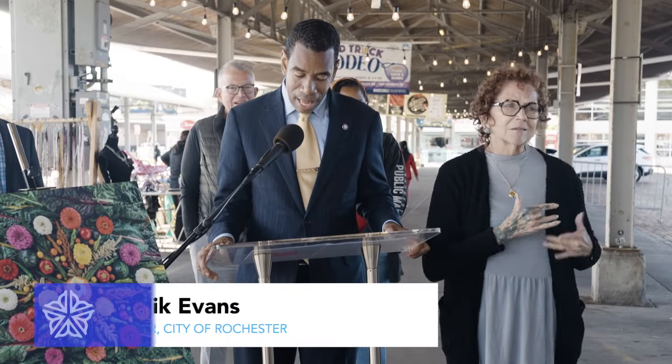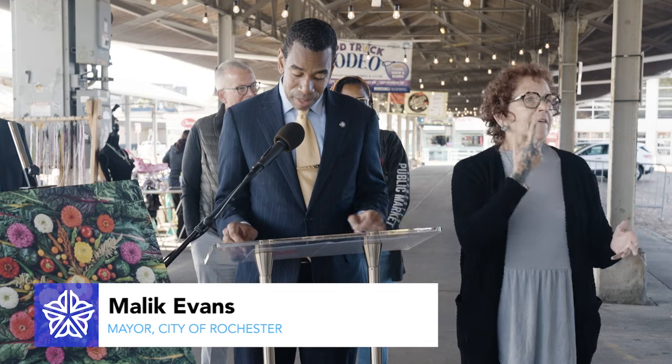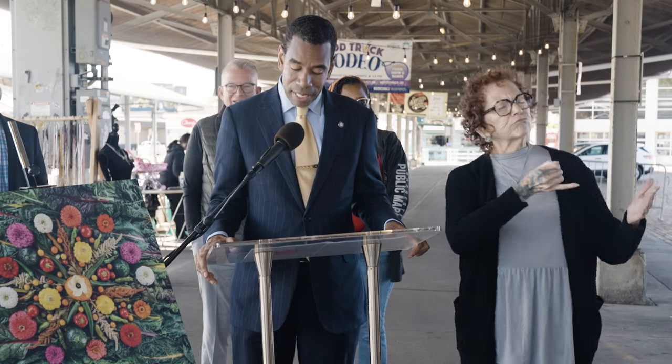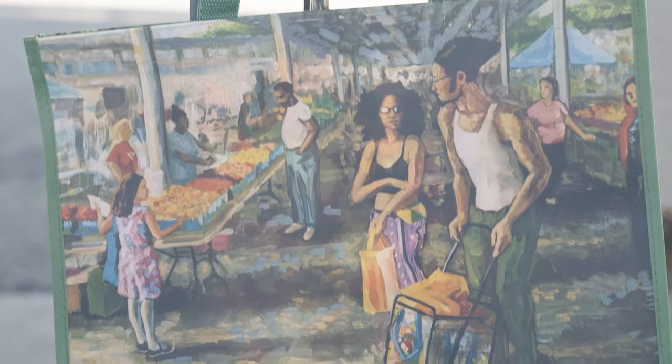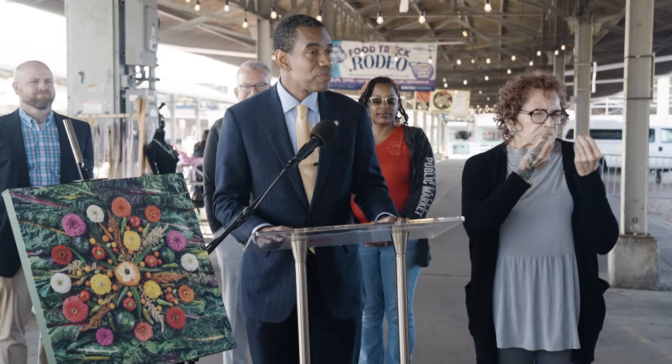Today we're unveiling something that is environmentally friendly, that also celebrates our city's incredible local talent and helps our efforts to provide easy access to fresh healthy food for SNAP recipients. As I always like to say — and I know my staff gets tired of me saying this — it's we not me.